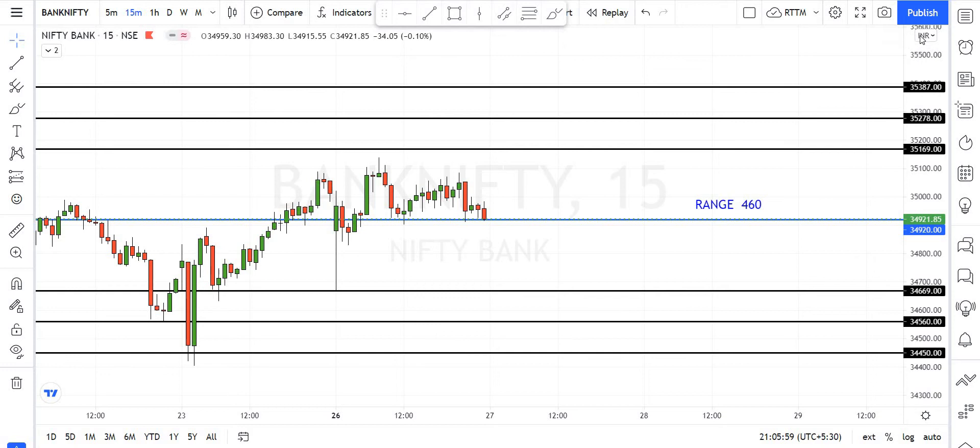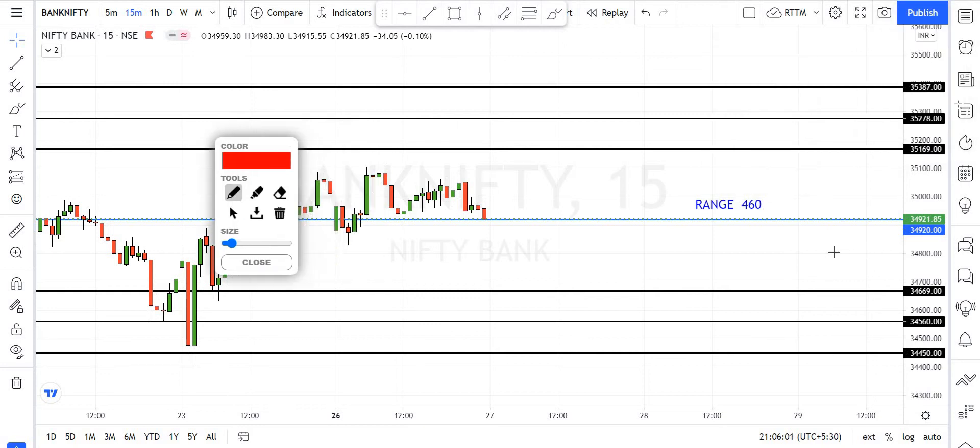Okay friends, the first one is Bank Nifty level. Bank Nifty breakout level is 34,920. This 34,920 has resistance at 35,169. This resistance breakout gives targets of 35,278 and 35,387. Next resistance levels are 35,278 and 35,387, followed by 34,669.